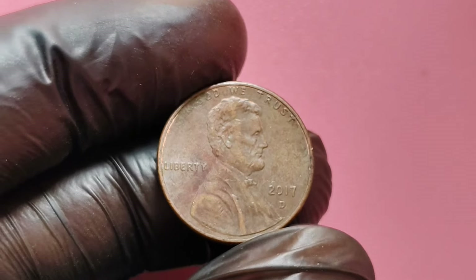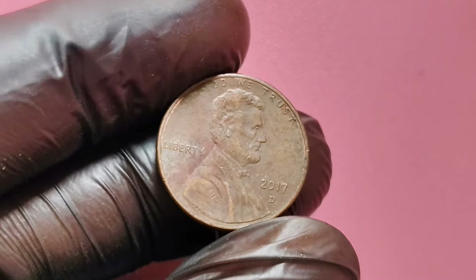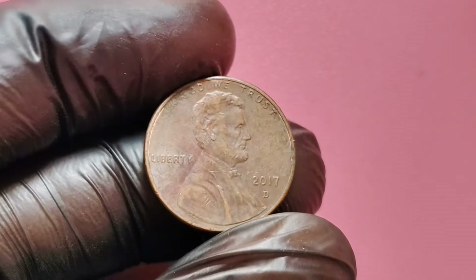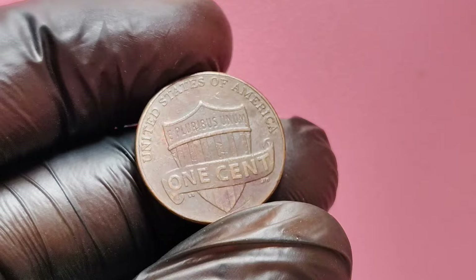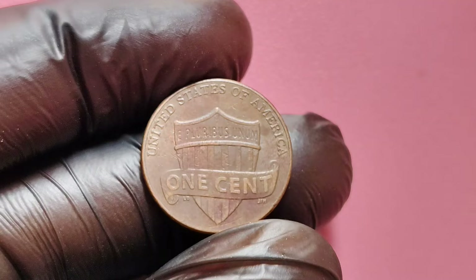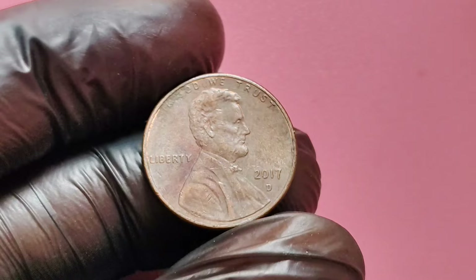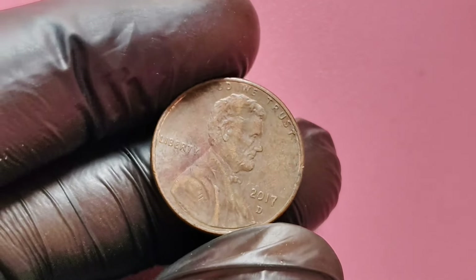We're diving into a coin that's been sparking interest among collectors and enthusiasts alike — the 2017 D Lincoln penny. This relatively modern penny with a D mint mark could potentially be worth up to $1.7 million. Stay tuned to find out what makes this penny so special and how you might come across one that could change your financial future.